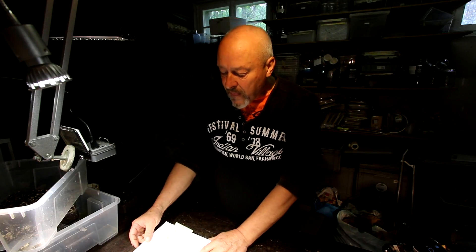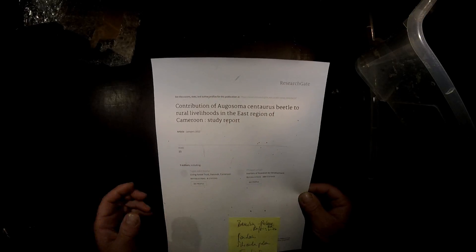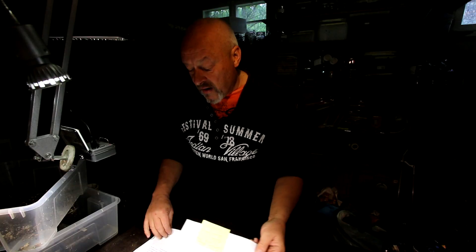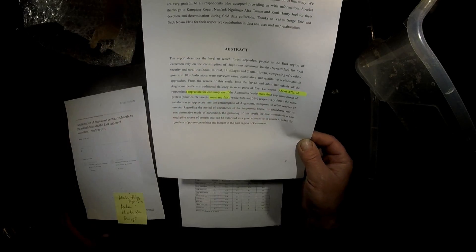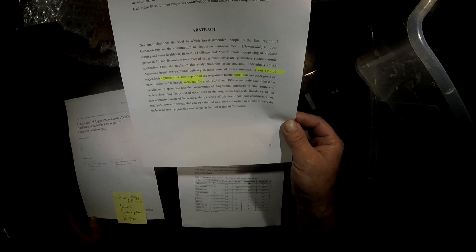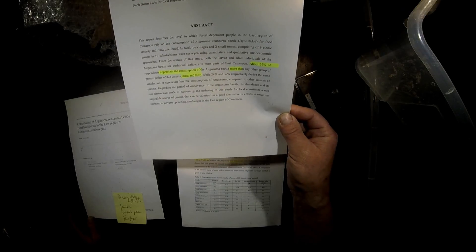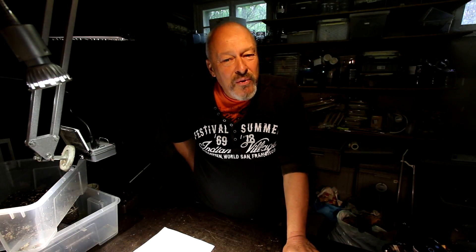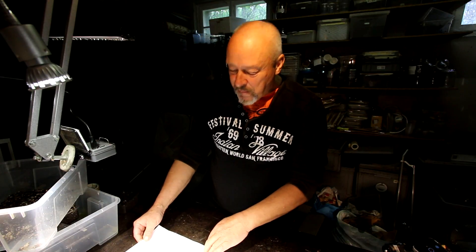There's also a very up-to-date report about the contribution of Aogosoma centaurus to rural livelihoods in East Cameroon — an interesting study you can find online for download. Mostly it says that 37% of the people asked during this study appreciate the consumption of Aogosoma centaurus more than other protein products like meat and fish. That's an important finding — 40% of people like these beetles more than meat and fish.